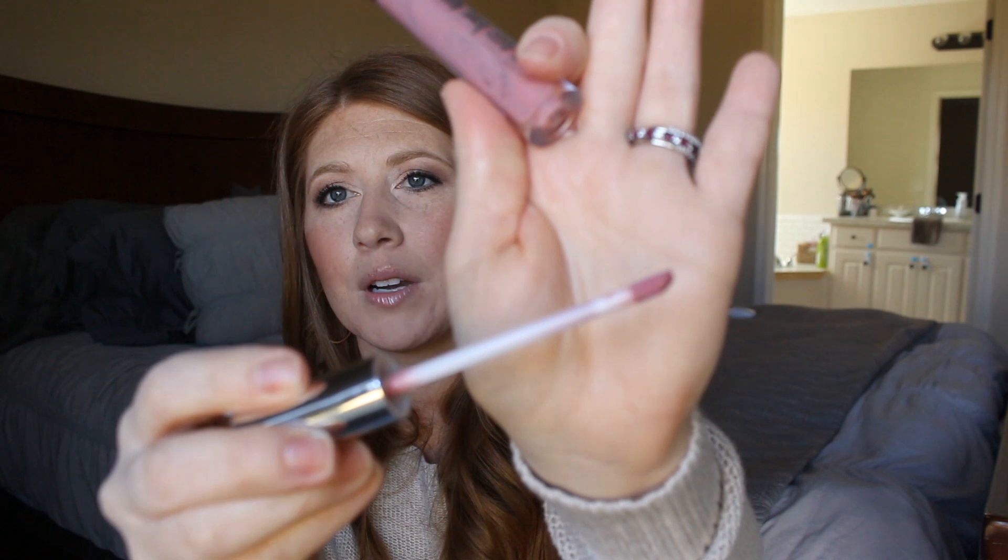I very very rarely use up an entire lip product — I really have to love it. I have millions of lip products, shamefully. This is my favorite — the Buxom Lip Polish in the shade Sophia. It's a really really pretty sweetheart pink, my go-to. I love these lip glosses so much.